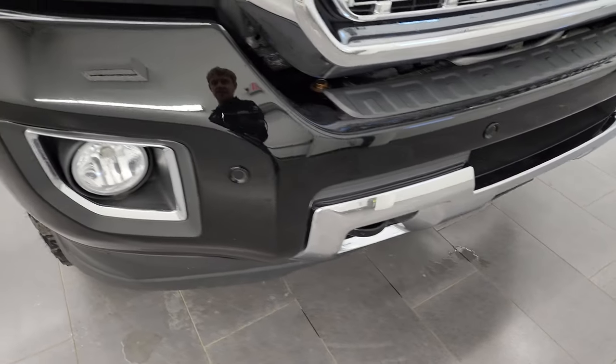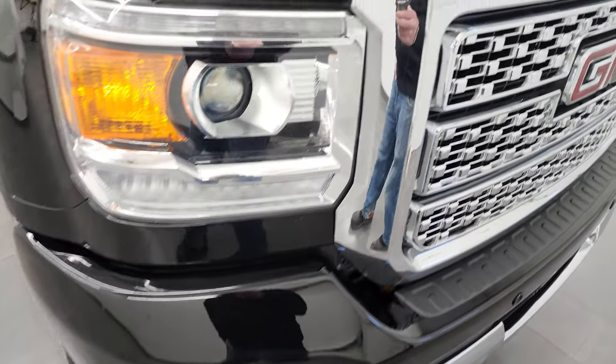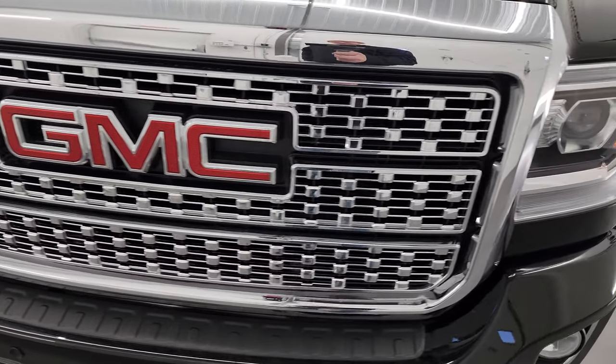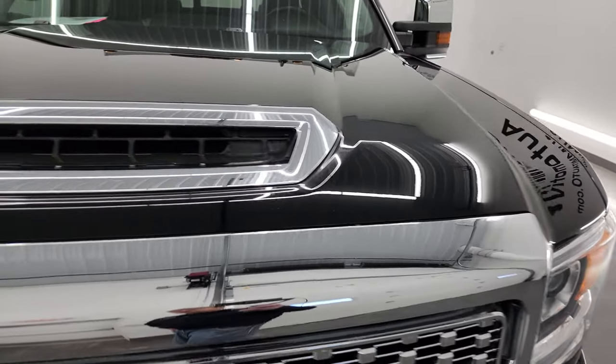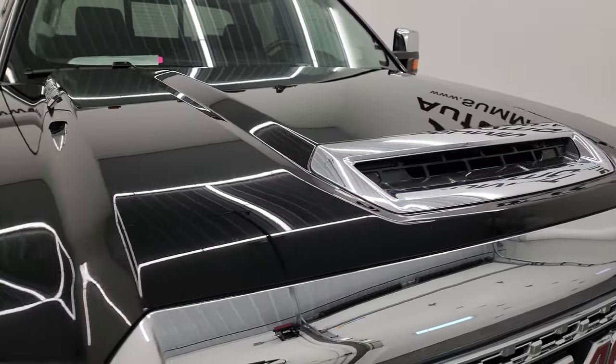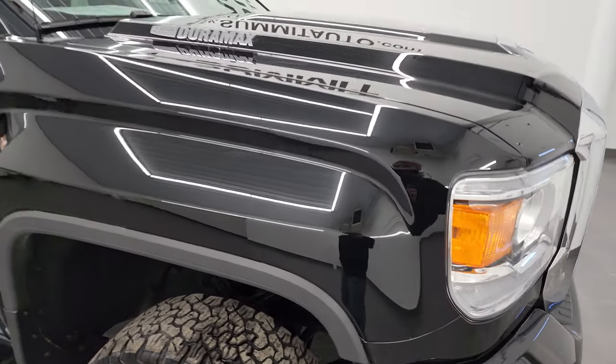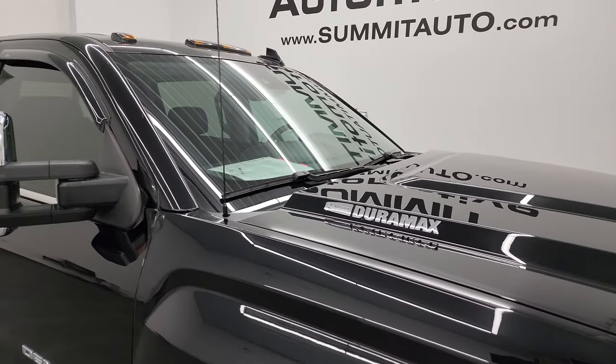This one does have the HID headlamps and the LED running lights, as well as the factory fog lights. We'll turn all those on at the end of the video so you can see how nice and bright they all are — that only takes a couple minutes, so stick around for that. You get the chrome-trimmed grille and the fully functional cowl induction hood. I'll show you how that works as well. Didn't see any dents or dings on the hood, and it does come with the cab lights up top.